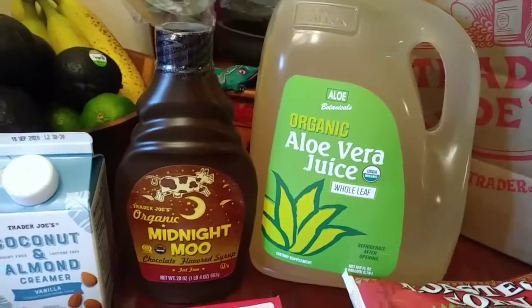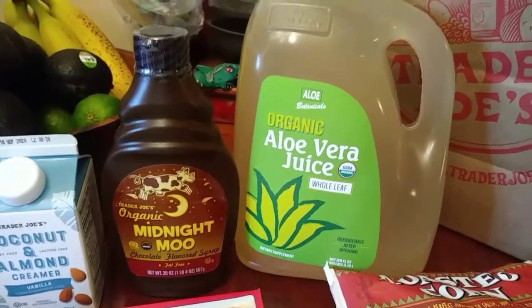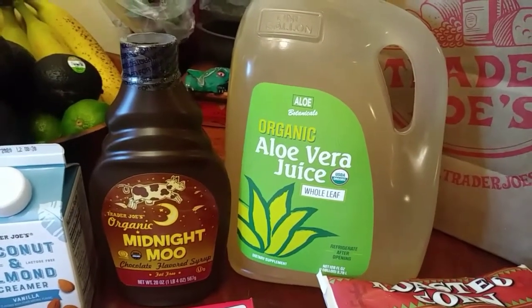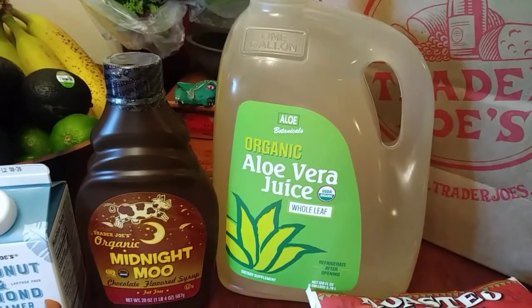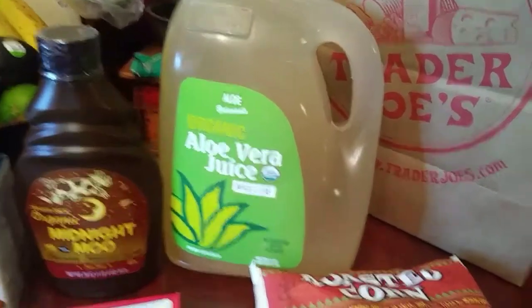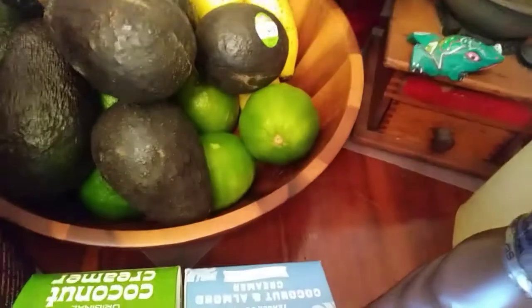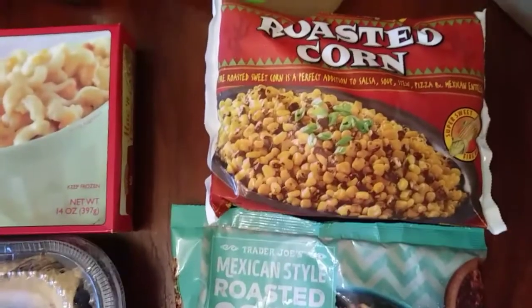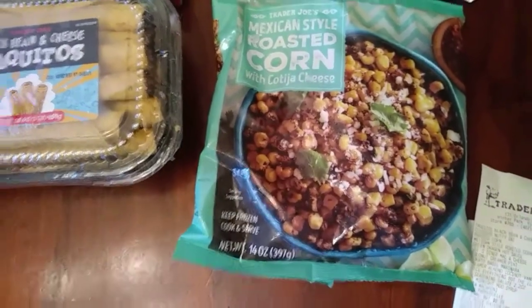I picked up the organic aloe vera juice with the whole leaf. This is really good — let's say you have tummy troubles, or you could mix it with any kind of facial mask, or use it in your hair. But I'm just going to drink this one, with some limes. Really good. And roasted corn and the Mexican style roasted corn with cotija cheese.